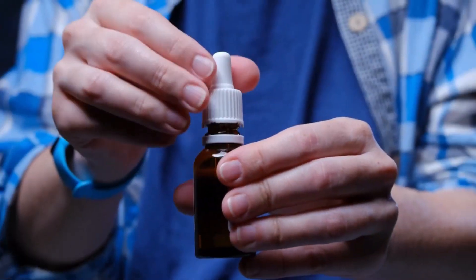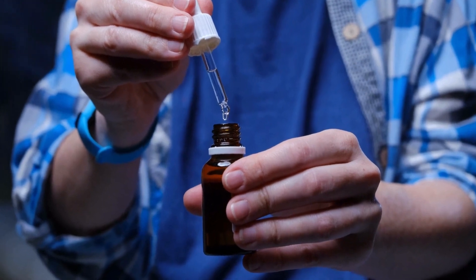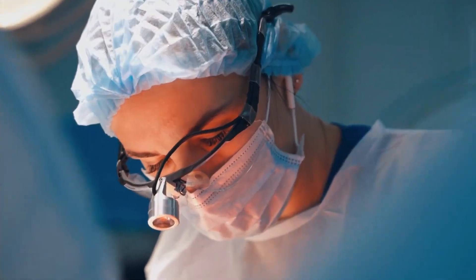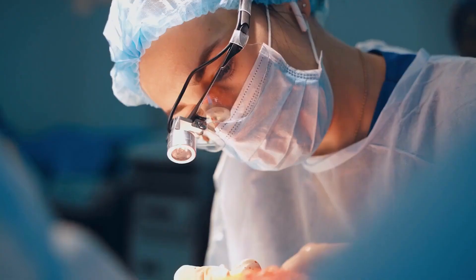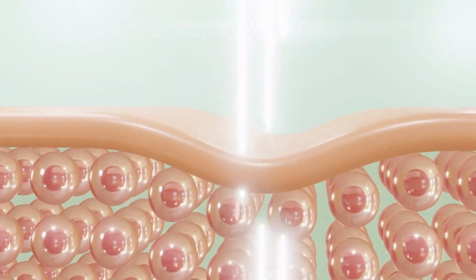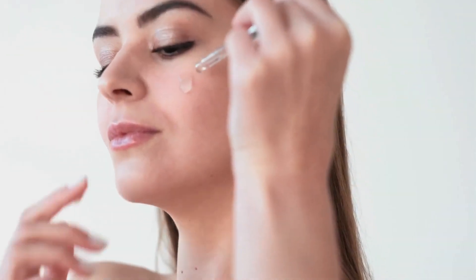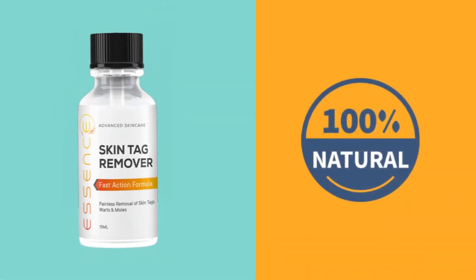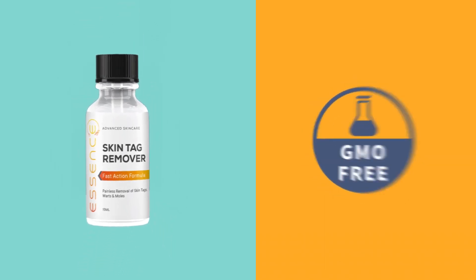This serum is specially formulated to remove skin tags and moles safely and effectively without causing pain or scarring. Forget about expensive, invasive surgeries or treatments that break the bank. Essence offers an affordable, pain-free alternative that doesn't compromise on effectiveness. Unlike other products, Essence is completely safe and natural.